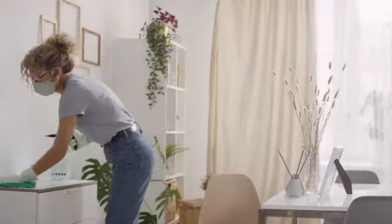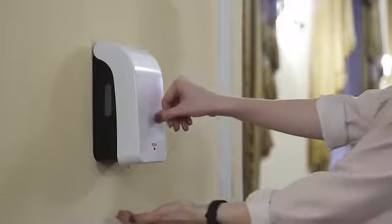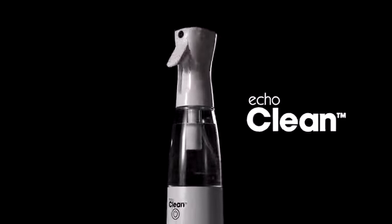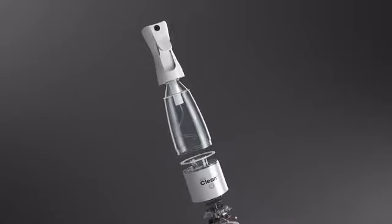We live in an era of hypersanitation. It's come at a cost, paid for in harsh disinfectants and slimy sanitizers, leaving our hands, homes, and lives immersed in chemicals. Introducing the Echoclean, the all-natural solution to our chemically saturated lives.